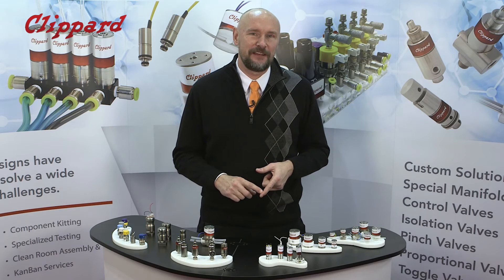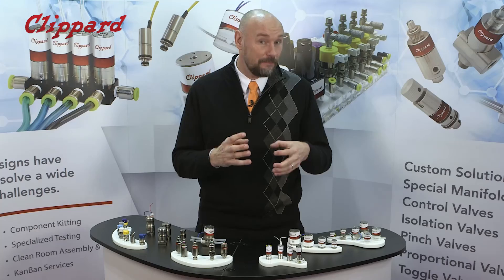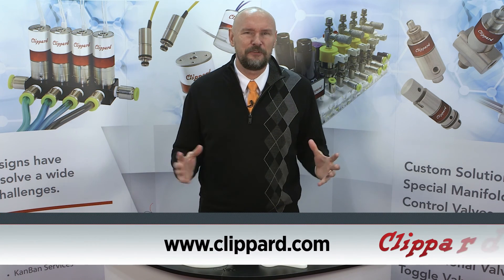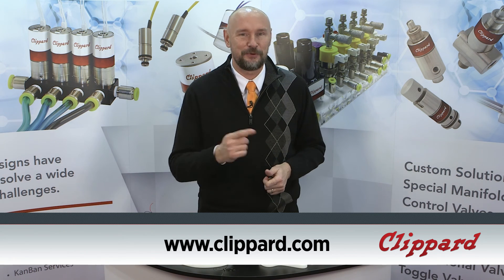Clippard brings a lot to the table, not just in components and their designs. The value-added side of our business is a very powerful solution for many of our customers — it really utilizes our creativity and expertise, bringing it all into a manifolded solution for your application. Thanks for watching — a quick overview on Clippard. For more information, go to clippard.com.